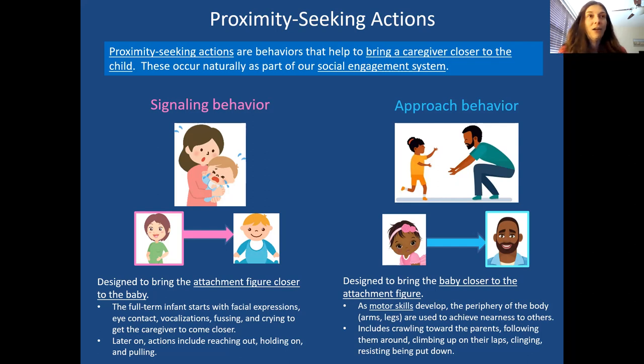Think of a little baby who doesn't have many capabilities yet. The baby could cry, have certain facial expressions, make eye contact, fuss, or make small motions designed to spur the caregiver to come closer. It's a signal the baby gives off to bring the caregiver closer. Usually as motor skills develop, they also do things such as reach out, hold on to, or even pull at the caregiver to come closer.